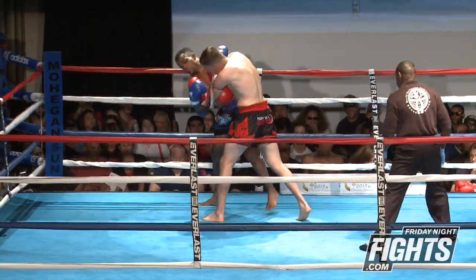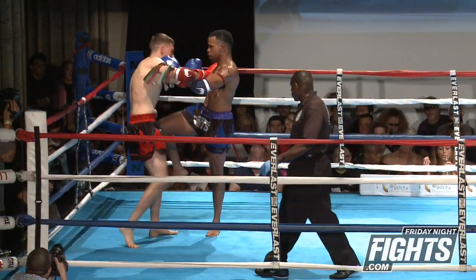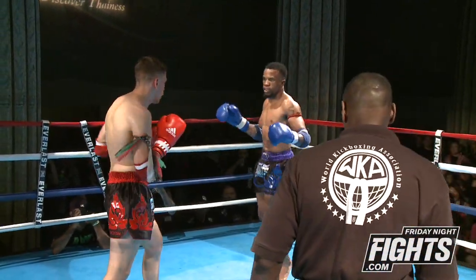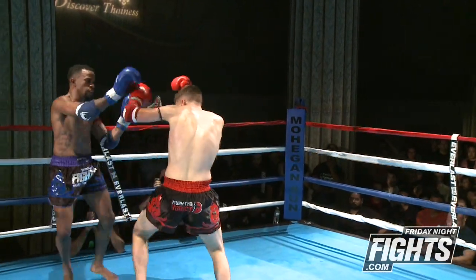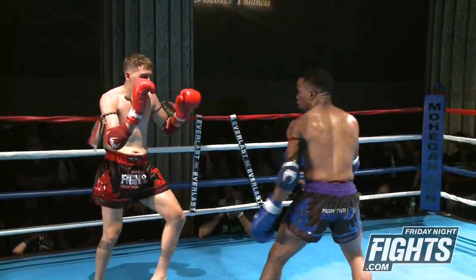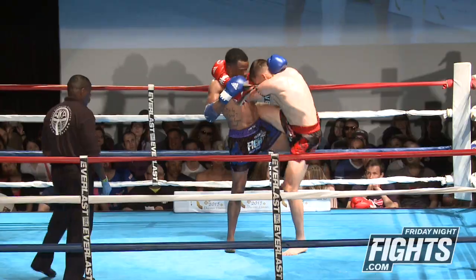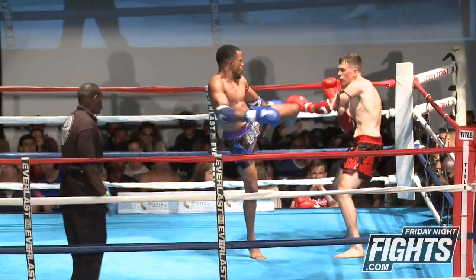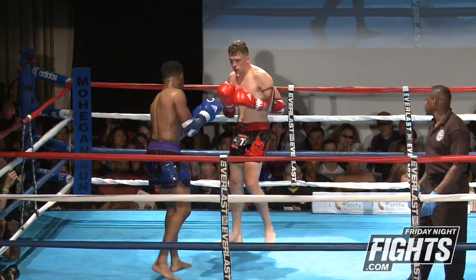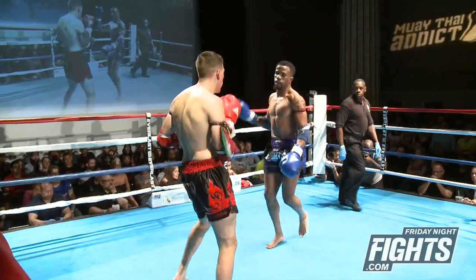Both guys tying up here in the clinch — big overhand elbow. Nice knees by both fighters. Another elbow by Anton, and they break the clinch. NJ again using his footwork so that Anton can't set anything up. You can see right there he's trying to set up that right spinning heel kick — he's got to learn to set that up. Anton scoring there with knees and elbows. Kicks blocked by both. Neither guy able to land a lot of kicks here.